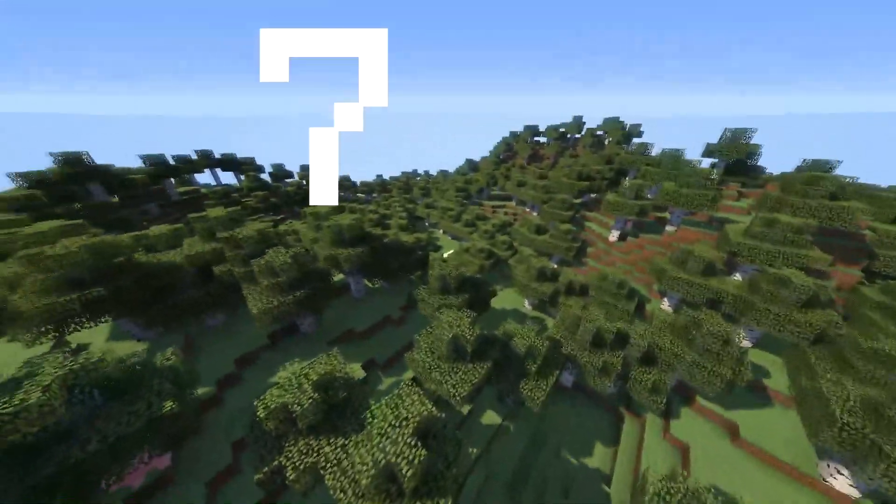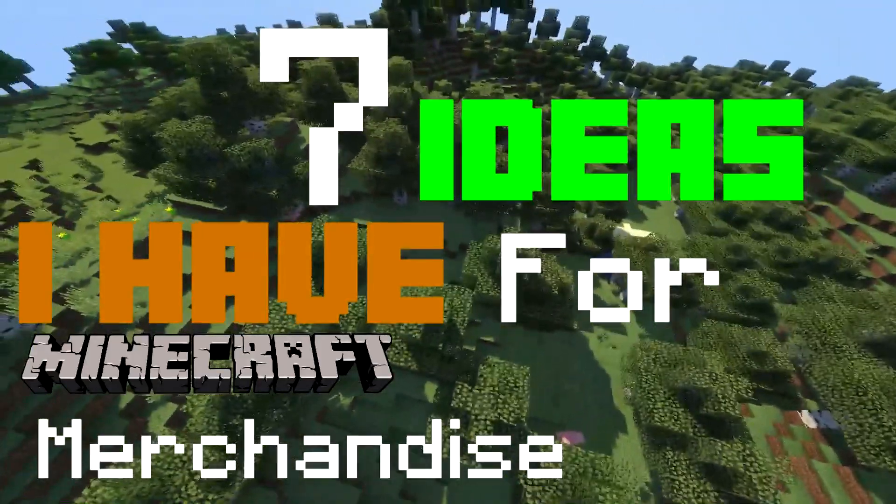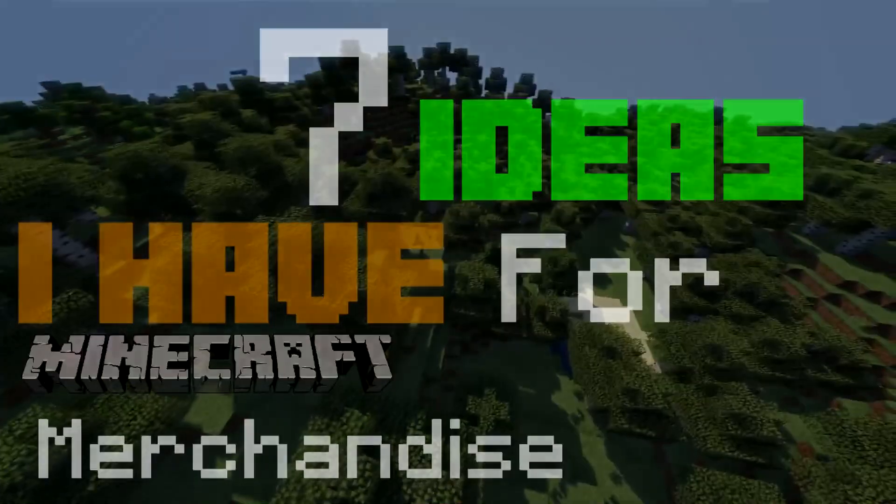Here are the 7 ideas I have for Minecraft merchandise.